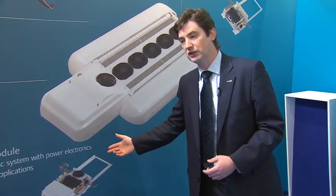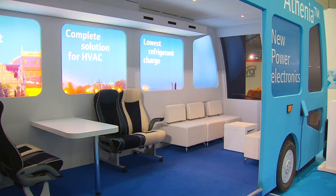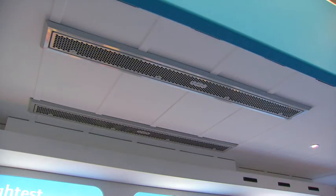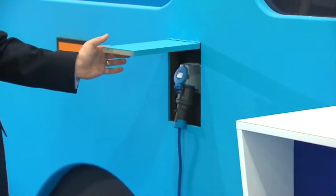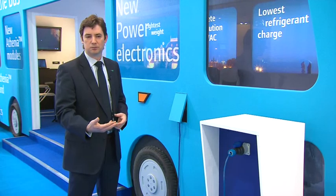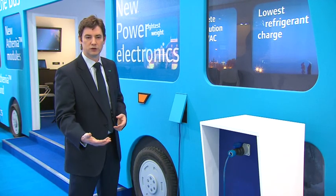Those power electronics are able to work with just about any input. As you can see, we actually have a bus with a unit on the top, and the bus can pull up and there can be a standby location where AC power is available. This is particularly useful, for instance, for pre-cooling the bus in the morning.